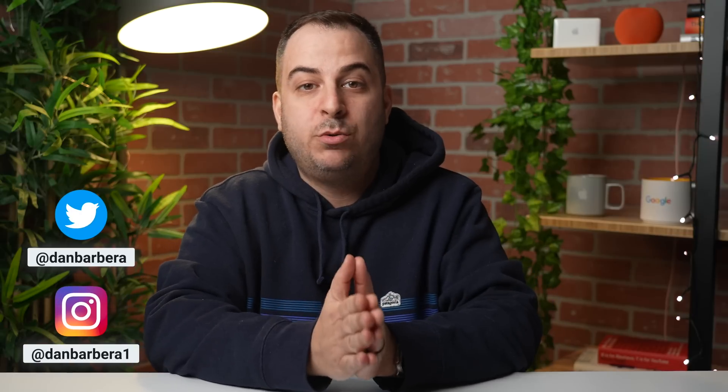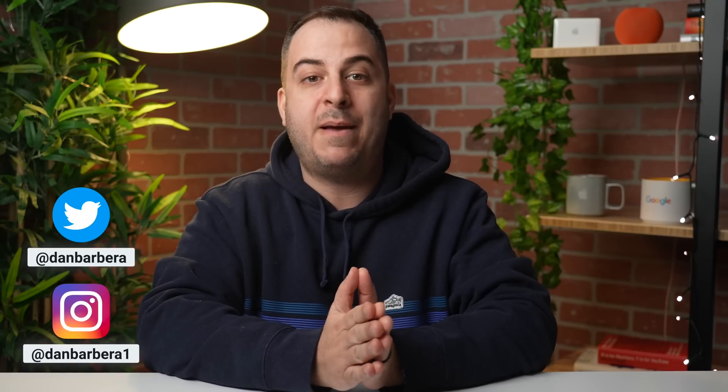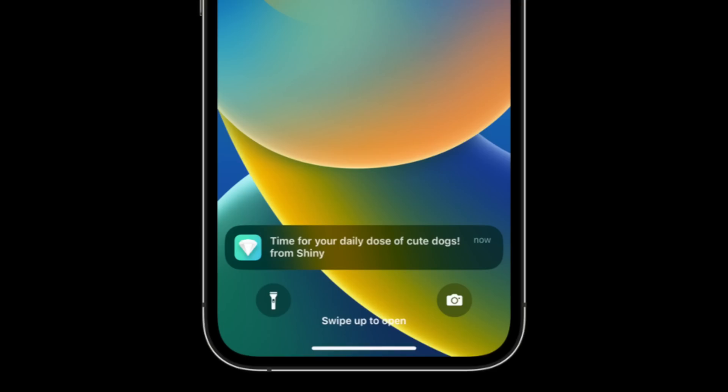Websites that are added to the home screen on an iPhone or iPad as a web app can now send web push notifications in the new iOS 16.4 and iPadOS 16.4 update, just like on the Mac. So for example, if I were to add macrumors.com to my home screen,